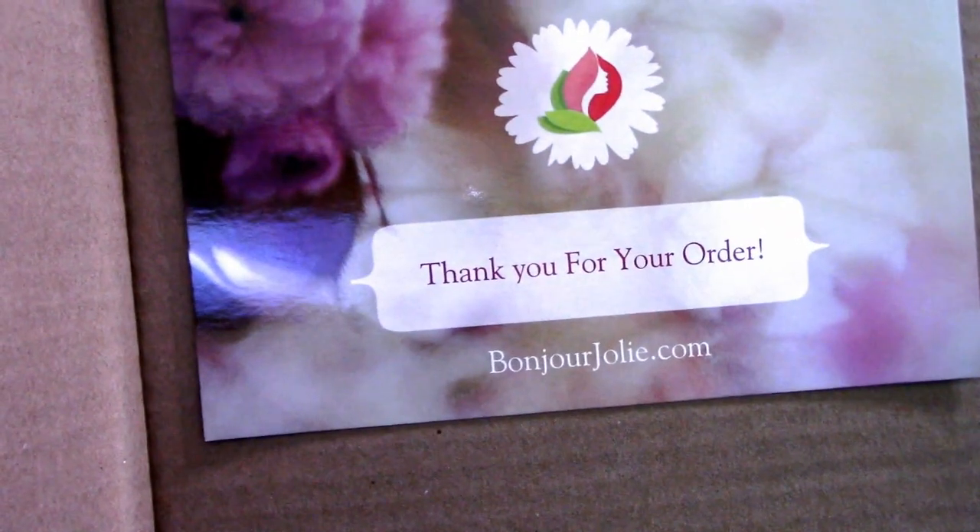Their website is bonjourjolie.com if you want to check it out. This is not a sponsored video — I'm just sharing because I'm interested. The box comes with a gift, some pampering goodies, and some edibles wrapped in cute pink tissue.